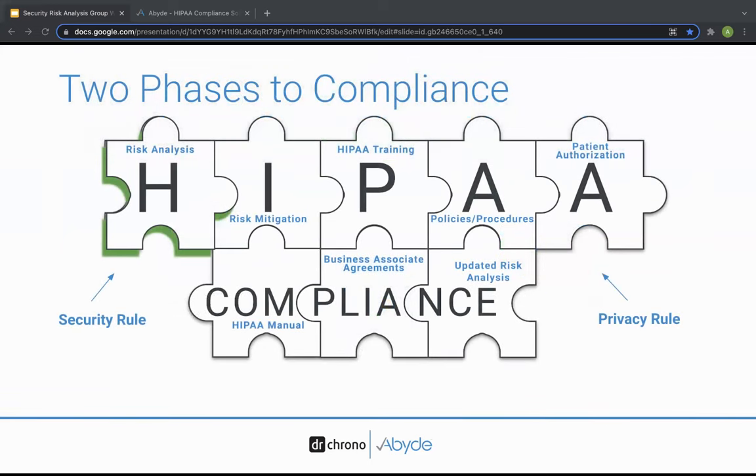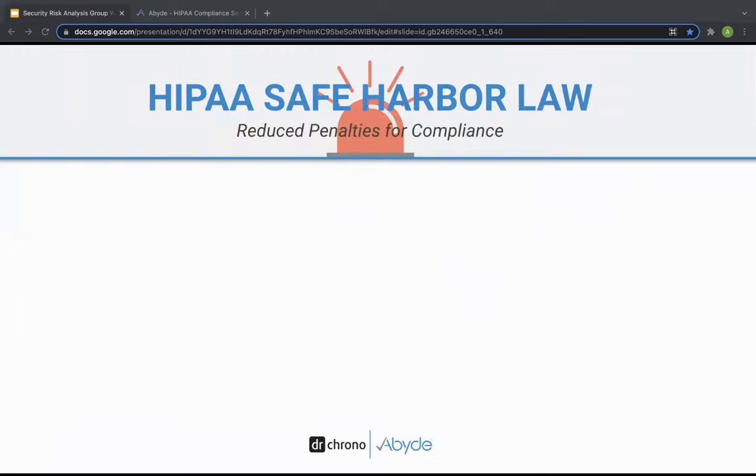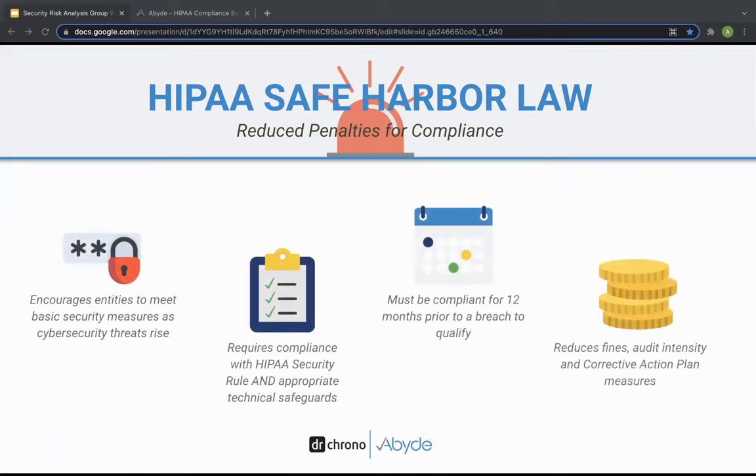Remember the puzzle analogy — the SRA is only one piece of your full HIPAA compliance program, but it plays an essential role in laying the foundation for all the other steps in compliance. Qualifying for HIPAA safe harbor incentives and avoiding a HIPAA fine means having all of those puzzle pieces in place. The safe harbor law was passed earlier this year, and it is a huge step for covered entities to protect themselves from HIPAA fines. The government has enacted this bipartisan bill to encourage covered entities to implement HIPAA standards that meet federal and state laws.